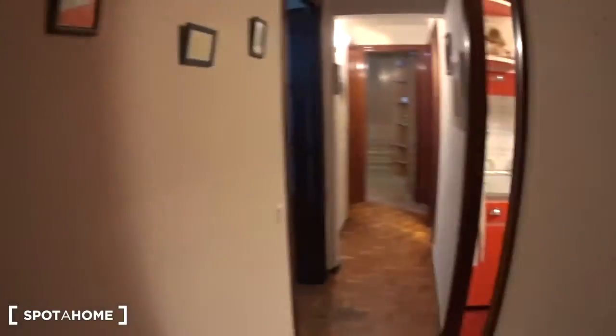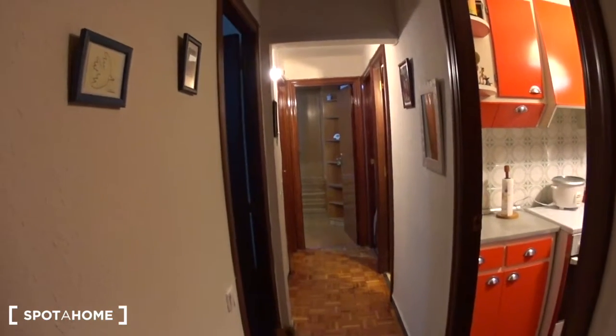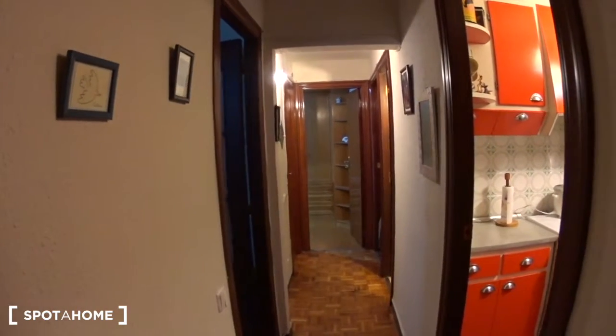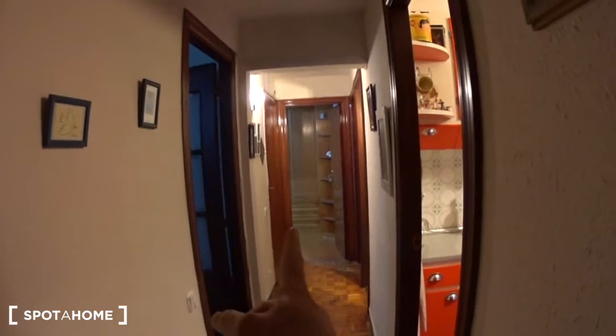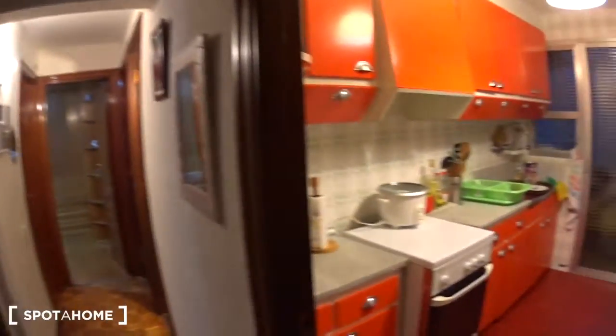So this is the entrance of the apartment. Here you have some hangers and then a corridor. On the right is the kitchen, then you have the bathroom. At the back is the landlord's bedroom, and at the very back is your bedroom. You have a third bedroom on the left and the living room.